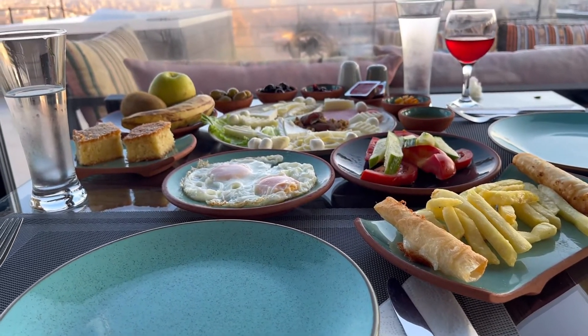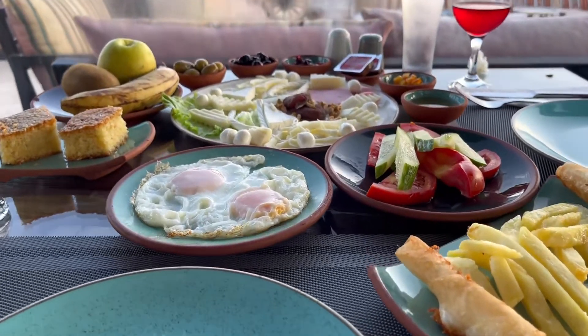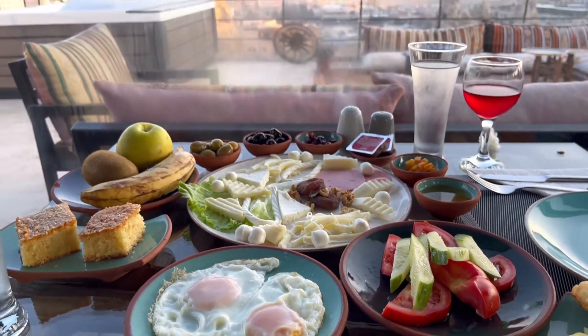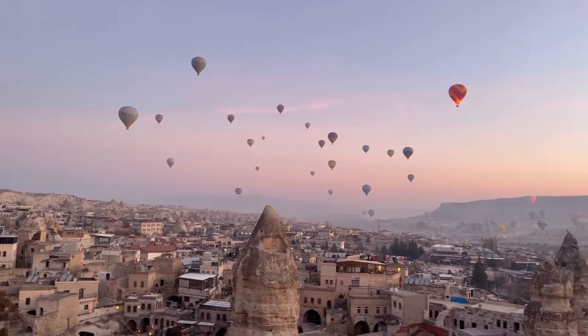They have a full spread with cheese, ham, eggs, and french fries. We'll show you that spread now and also the view in the morning of all the hot air balloons.